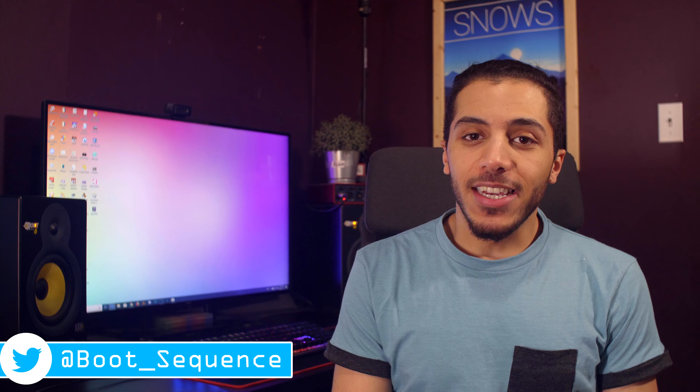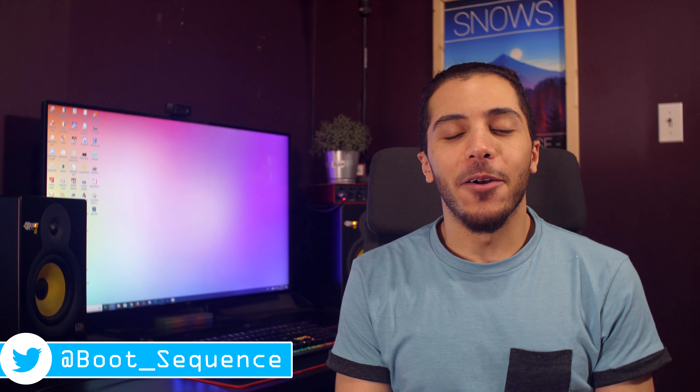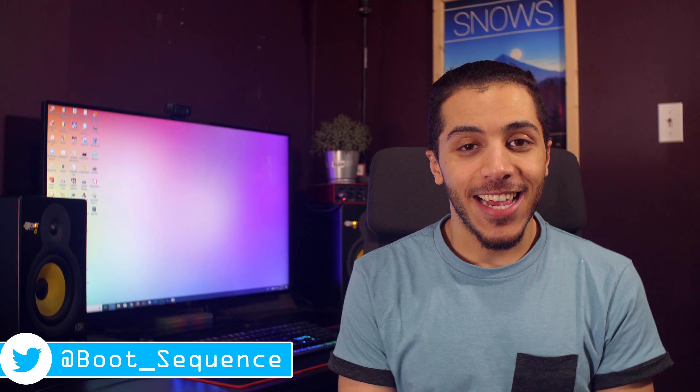Today in the news we got some IPC, some AMD, and some VR. What's up guys? I'm Snows and this is your Boot Sequence.